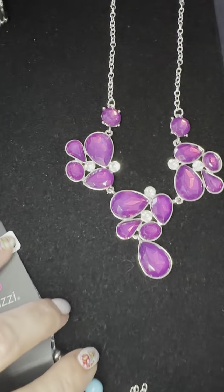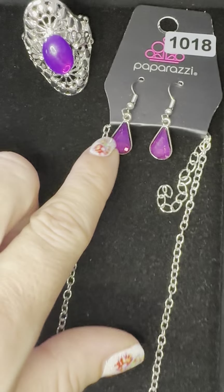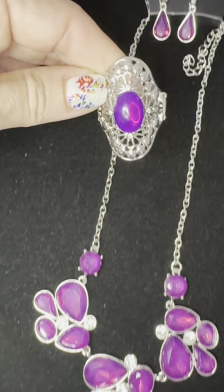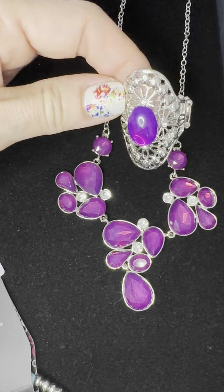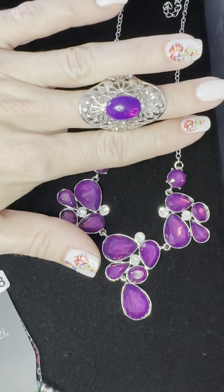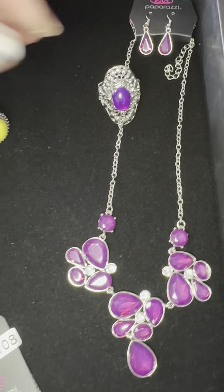Look at that gorgeous purple opalescent — those are the free earrings that come with it. That's number 1018. I love it with this ring — look at that. These are gems, like cut gems, and this isn't, but it's the same color. How beautiful. Let me know if you like 1018 ring necklace.